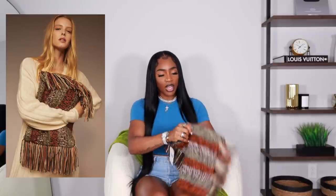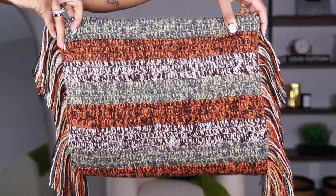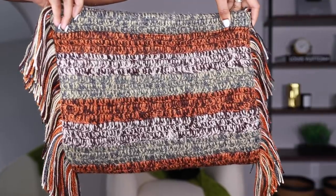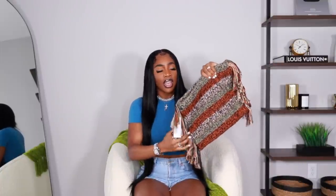Last but certainly not least we have this clutch that I got on Mango. I have never purchased anything from Mango. I was on there randomly and I came across this clutch on sale. It's just really cute — like this is such a boho type of feel, which is actually going to be in this spring. It has like a tassel situation on the side and it's like a fringe — it looks like somebody just made this and it's so nice. I love the colors. And I don't know when I'm going to wear this because your girl won't be going nowhere — I need to plan a trip like for real.